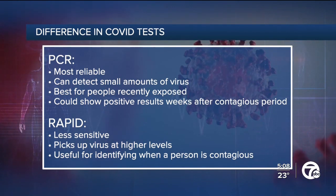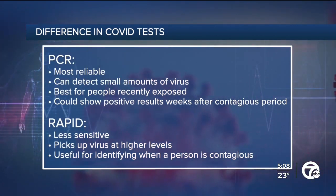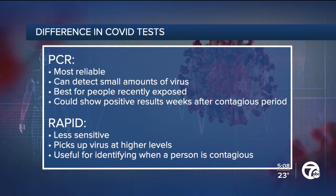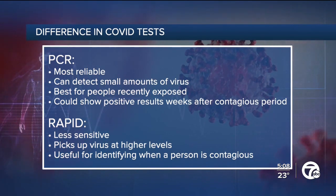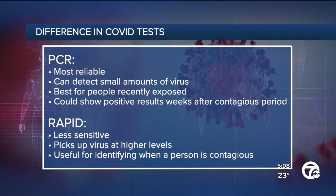The flip side is that the PCR is so sensitive that it may show positive results several weeks, even months after the individual has recovered and is no longer contagious — so that's important to know. The rapid antigen test is less sensitive; it only picks up viruses at high levels, and it can be useful for identifying when a person is more infectious.